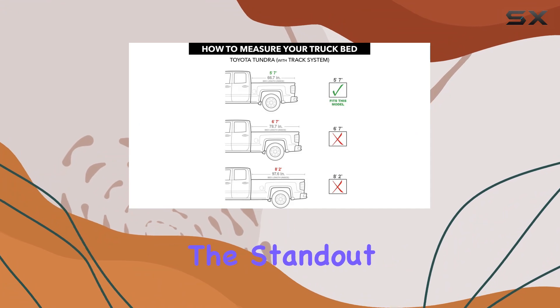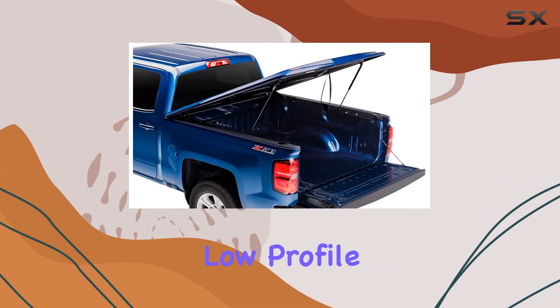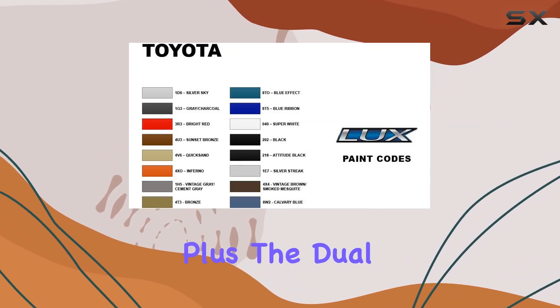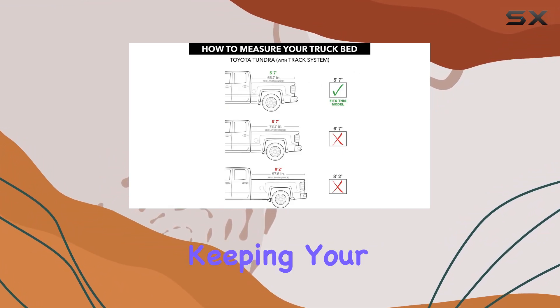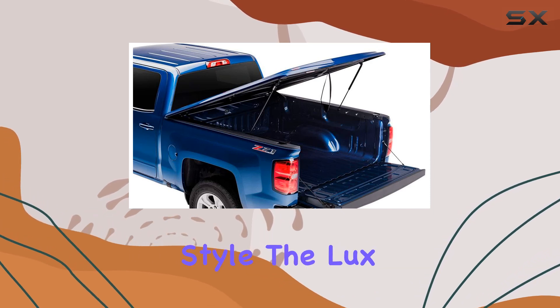One of the standout features of this cover is its easy operation with a single low-profile twist lock situated in the center — accessing your truck bed has never been simpler. Plus, the dual side-operated latches add an extra layer of security, keeping your belongings safe and out of sight.